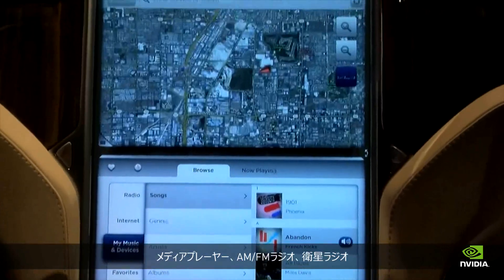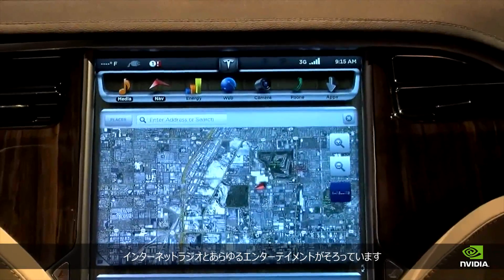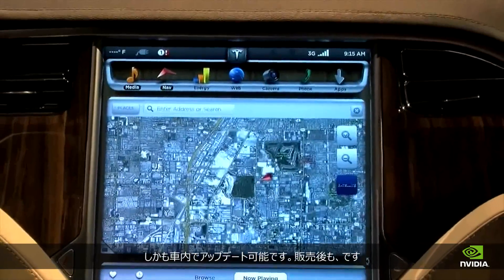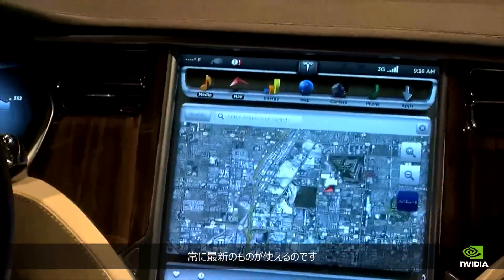All entertainment is here — full entertainment, media player, AM/FM tuner, satellite radio, internet radio. And we have the ability to update these cars even after they're sold, so they'll continue to stay up to date and fresh.